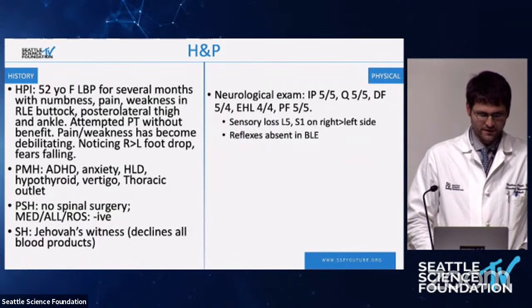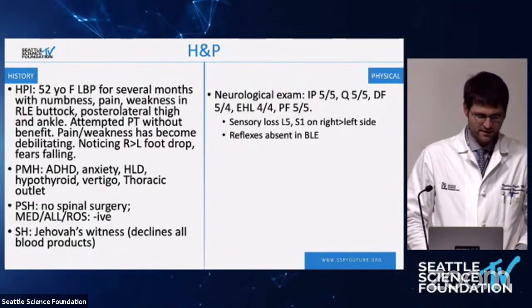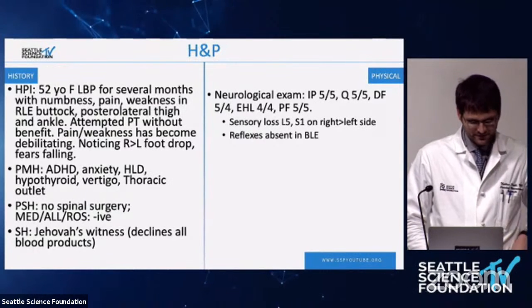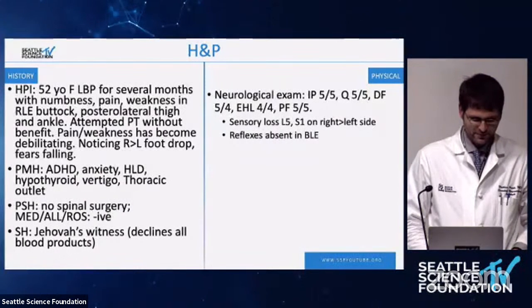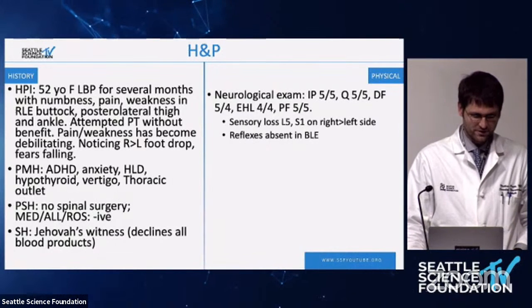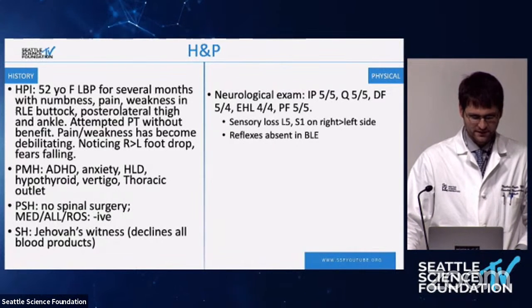She had numbness, pain, and weakness in the right lower extremity — buttock, posterior lateral thigh, and ankle. She attempted physical therapy with no benefit. The symptoms of pain and weakness have become debilitating. She is noticing right-greater-than-left foot drop and fears increasing risk of falling. Her past medical history includes hyperlipidemia and hypothyroidism, no prior spinal surgeries. The most important element of this case is that she is a Jehovah's Witness who does not want any blood products.